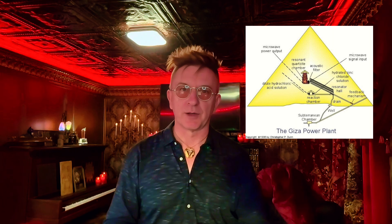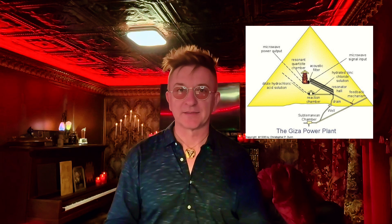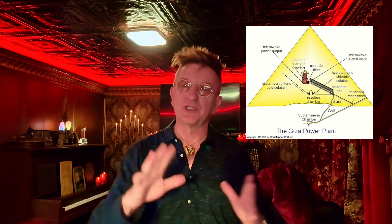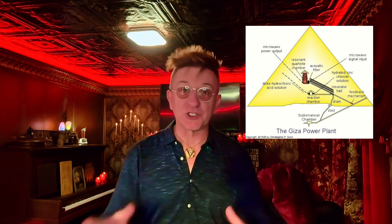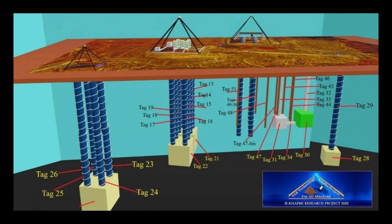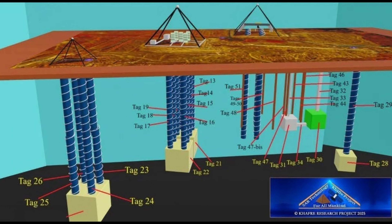Inside, the pyramid's corridors and chambers are acoustically tuned: the slots in the Grand Gallery, the resonance of the King's Chamber, the alignment of the shafts. Dunn has long argued these features weren't random — they were engineered for vibration, for resonance, for energy transfer. Now the underground feed lines and the hidden focusing chamber give the model a foundation we didn't have before.